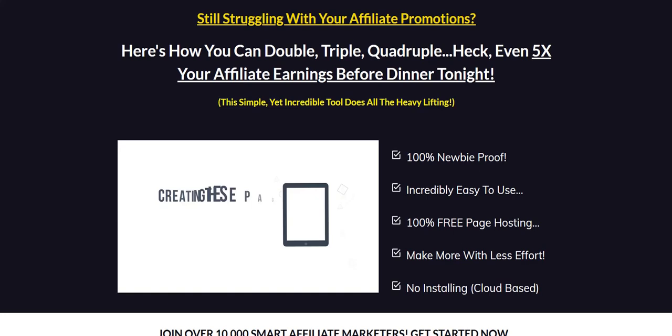Commission Guerrilla. Hey there, welcome to my Commission Guerrilla version 3 review. This is an updated version of the popular Commission Guerrilla software. So if you haven't actually come across this in the internet marketing world, hopefully my quick thoughts on this will help you discover how it actually works and whether it makes a good fit for you or not.